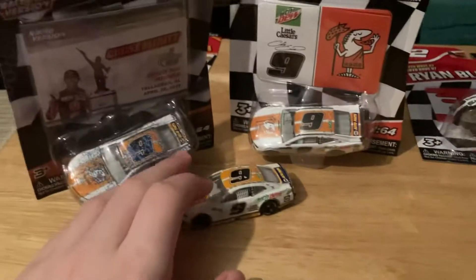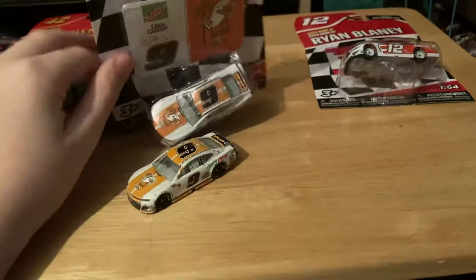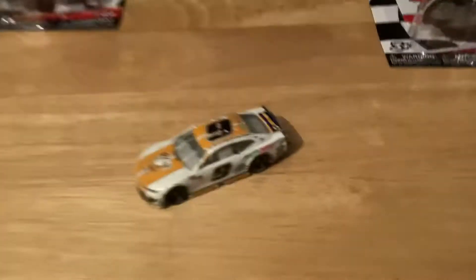So now I've got a third into the Little Caesar's collection and another one into my Chase Elliott collection. If you guys remember from the last video, we reviewed the NAPA Auto Parts 2018 Chase Elliott paint scheme, the one he ran at Daytona. It's cool to have another Little Caesar's car in the collection.